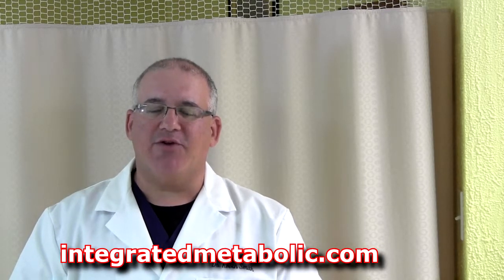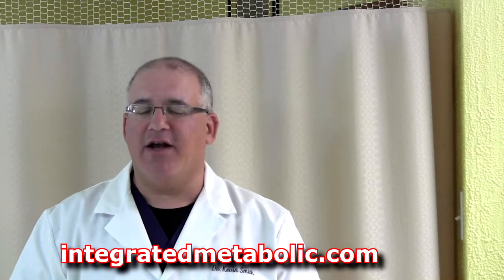I hope you enjoyed this video and learned something. If you have any questions, please feel free to communicate with me through my website at integratedmetabolic.com, and please subscribe to my YouTube channel. Please tell a friend, and again, thank you very much for checking out this video.